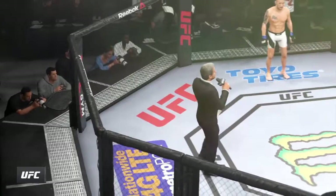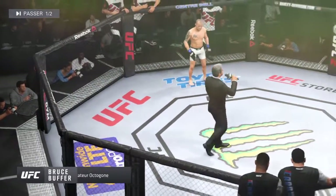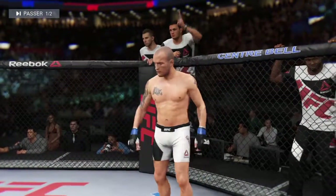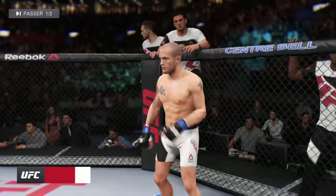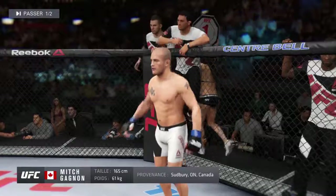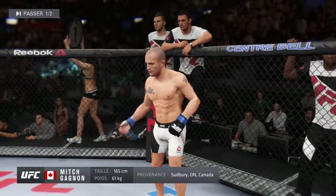Bruce Buffer: Ladies and gentlemen, this fight is three rounds in the UFC bantamweight division. Introducing first, fighting out of the blue corner — a mixed martial artist holding a professional record of 12 wins, three losses. He stands five feet five inches tall, weighing in at 135 pounds.